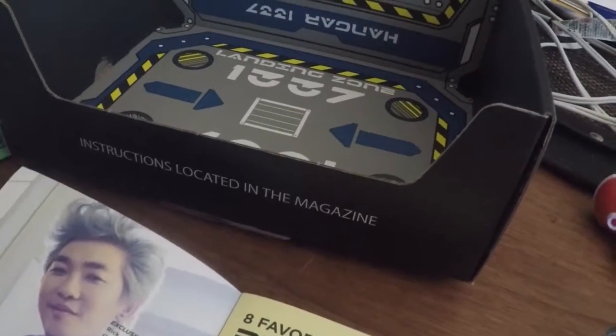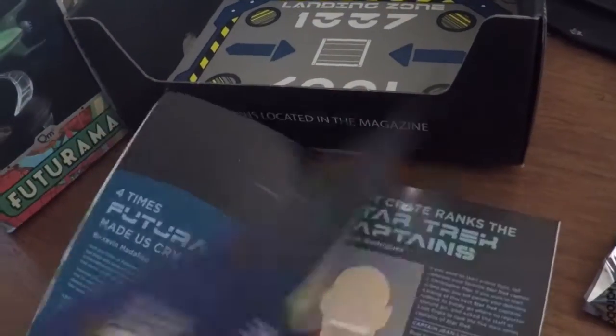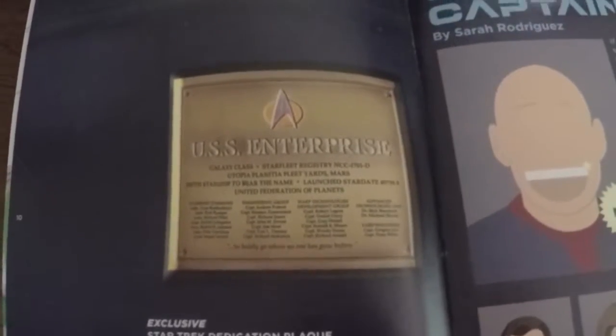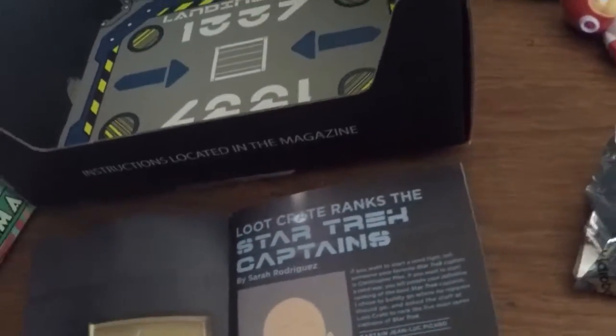It's an exclusive Rick and Morty item. I don't follow Rick and Morty, so it is what it is. Here it is — decal plate. That is definitely going on the wall. That is nice.